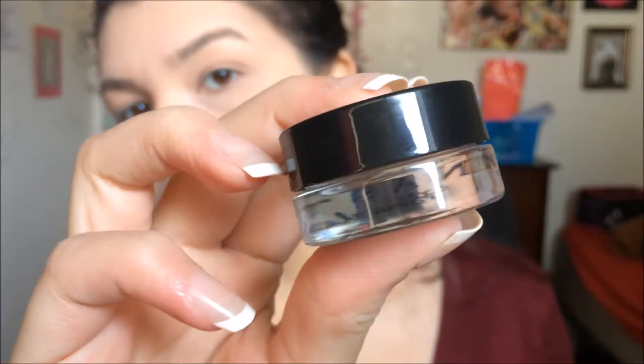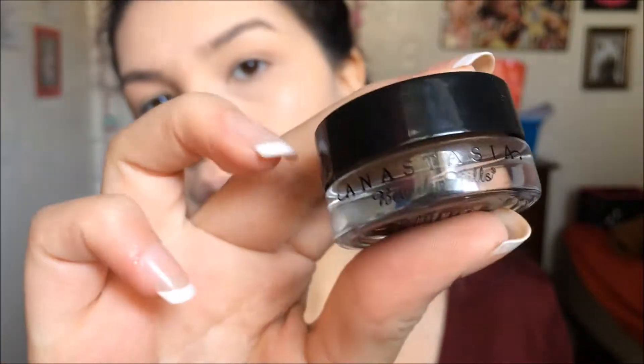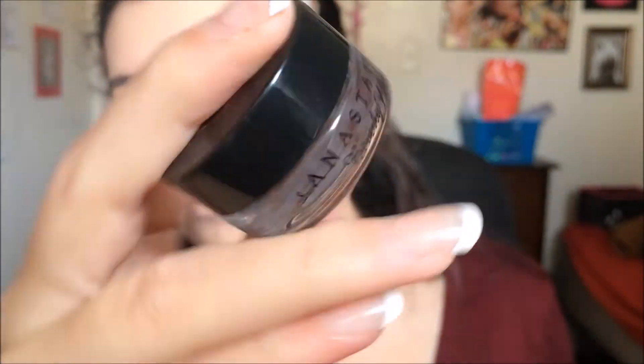I'm following that up with my brows. I use the Anastasia Dip Brow Pomade in Caramel all over my brows.